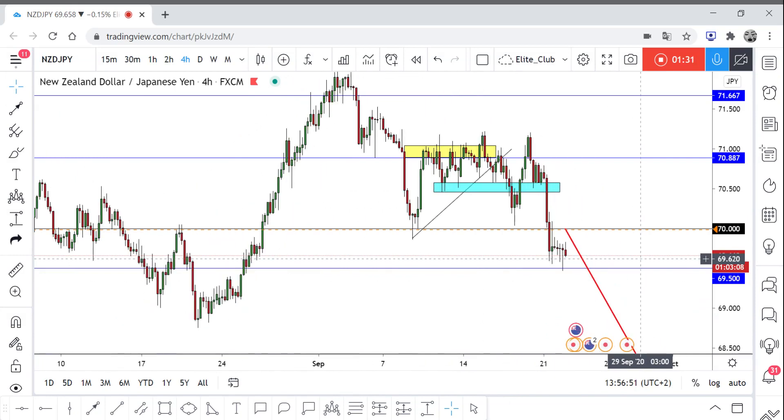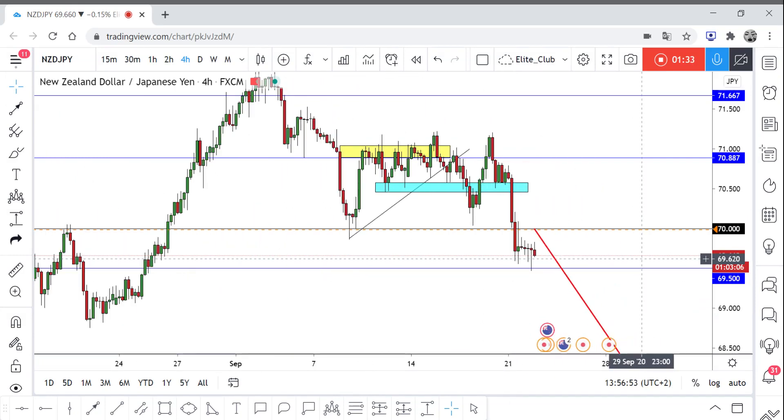I think it's going to be a pretty good area to sell. If you are following the JPY pairs, you would know that they have been melting and falling for a while now, so entering a sell trade will be compatible with what's happening in the market right now. I hope you guys like this analysis and benefit from it. If you're interested in a specific idea, just write to me in the comments and I will make a video about it. Trade safe everybody and have a nice day.